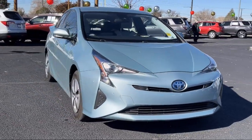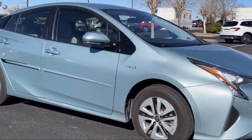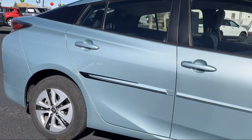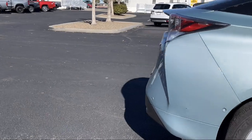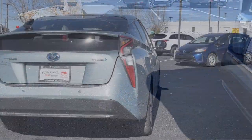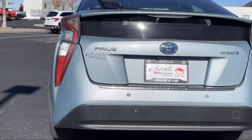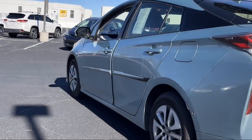This vehicle comes equipped with a rear view camera, dual front side impact airbags, climate control, 15-inch 5-spoke aluminum alloy wheels, auxiliary audio input, auto high beam headlamp control, lane keep assist, Entune audio system, MP3 player, LED headlights, and has less than 40,000 miles on the odometer.